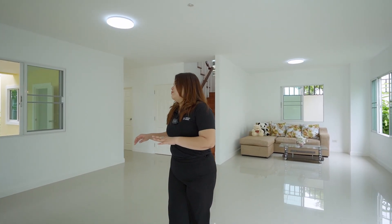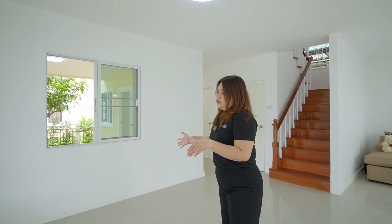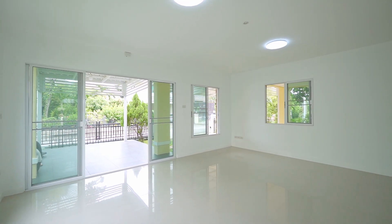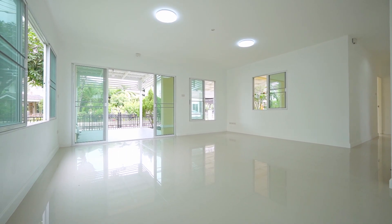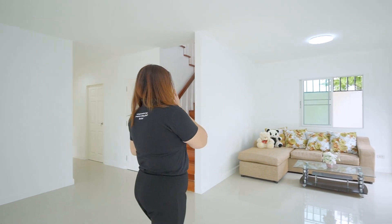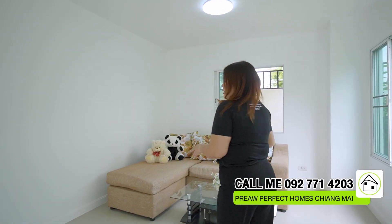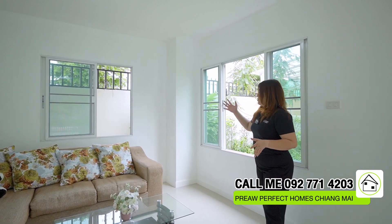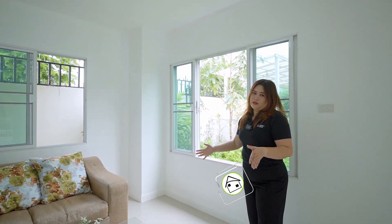Coming inside, they have a space for you in the living area. You can change this to be the living area — put a sofa here, or a television, or change it to be the dining area as well. This house also has a sofa here for you, but if you don't like it, you can change it and rearrange to your preference.